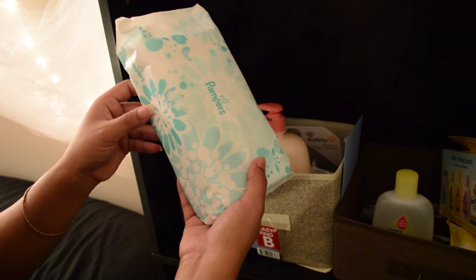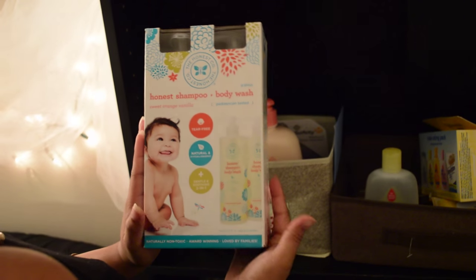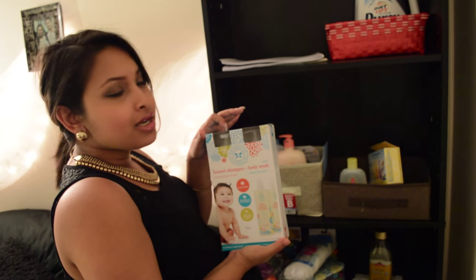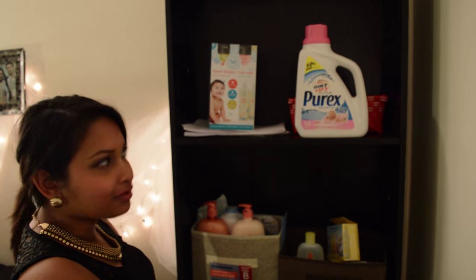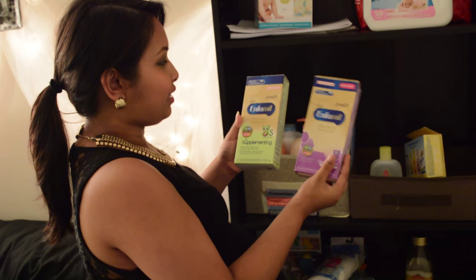We have some more wipes from the baby shower — the Pampers sensitive ones. We have different kinds of wipes so we can try everything and see which suits the baby more. We have some Honest Company shampoo and body wash that my friend Ivory gave us, which I really wanted to try. We also have a basket from the dollar store, and the Purex baby laundry detergent — I heard it's good to use baby-specific detergent for washing all the clothes and blankets. On top there are some sample formulas that we somehow accumulated through the baby registry.